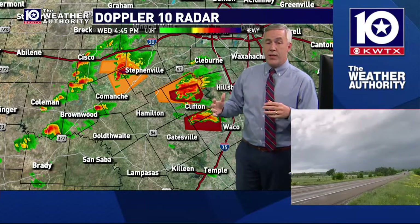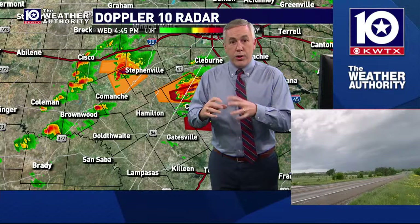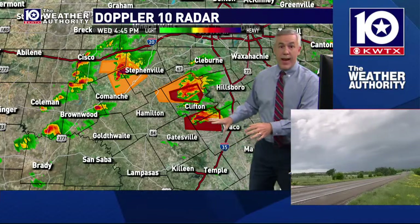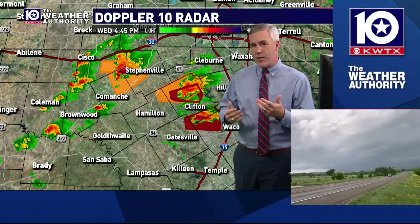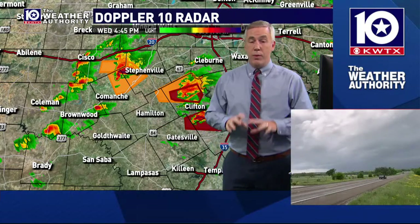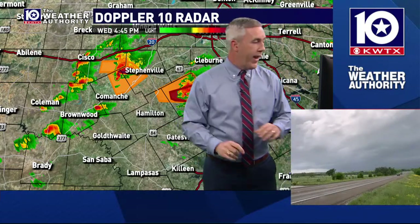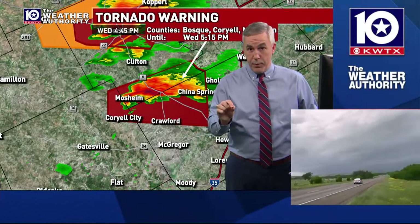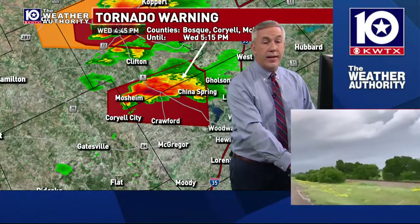As the evening progresses, these storms are going to converge together and likely form more of a solid line, up and down parts of the I-35 corridor, and slide to the southeast. Once that occurs, we shift more towards the strong wind potential — what we call a straight-line wind threat. We've got a pair of tornado warnings in effect that do not include the Waco, Temple, Killeen area. Our major metropolitan area is not under this.